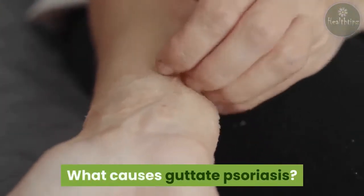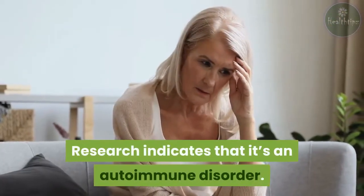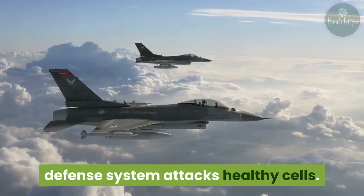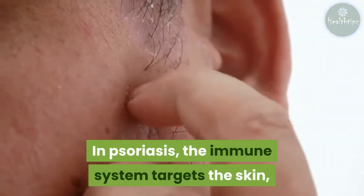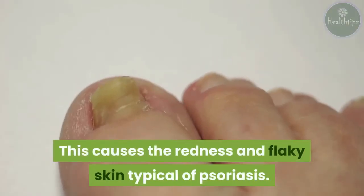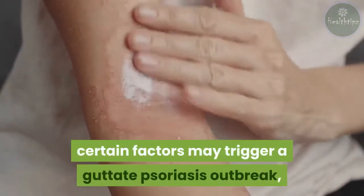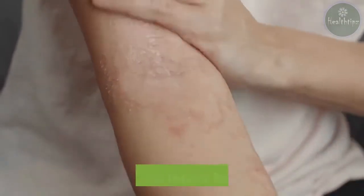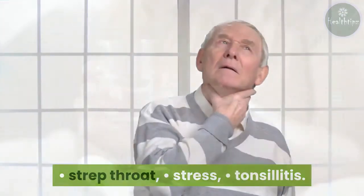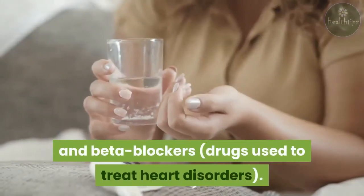What causes guttate psoriasis? The real cause of psoriasis is unknown. Research indicates that it's an autoimmune disorder, meaning the body's natural defense system attacks healthy cells. In psoriasis, the immune system targets the skin, which results in rapid growth of skin cells, causing the redness and flaky skin typical of psoriasis. According to the NPF, certain factors may trigger a guttate psoriasis outbreak, such as an injury to the skin, strep throat, stress, tonsillitis, and certain medications including anti-malarial drugs and beta blockers — drugs used to treat heart disorders.